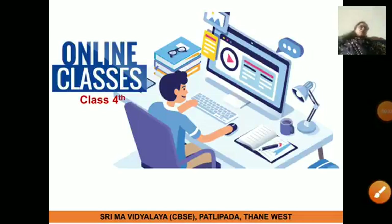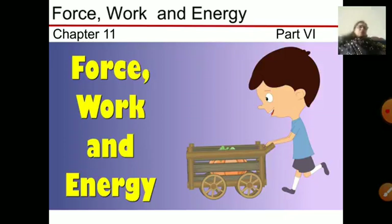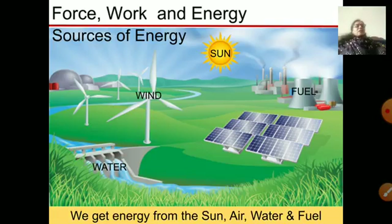Hello children, welcome to the online class of science. Today we are going to do Part 6 of this lesson: Force, Work and Energy. In the last part we discussed about the sources of energy, and we also discussed the sun, wind, water and energy in detail.